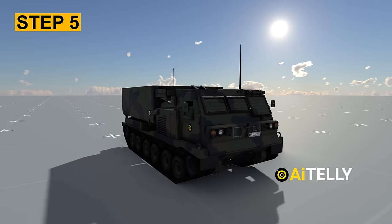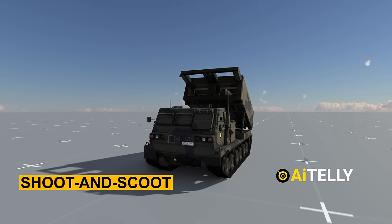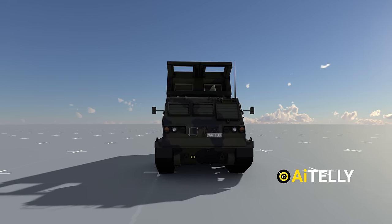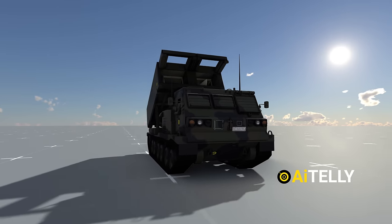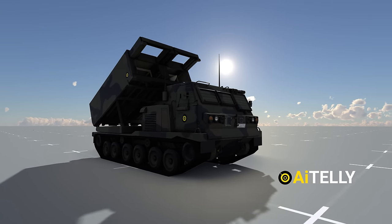Step 5: In high-threat situations, the MLRS utilizes a shoot-and-scoot capability to enhance crew and platform survivability. The MLRS's capacity to deploy, shoot, move, and reload within minutes significantly impedes an enemy's ability to locate and target the firing platform.